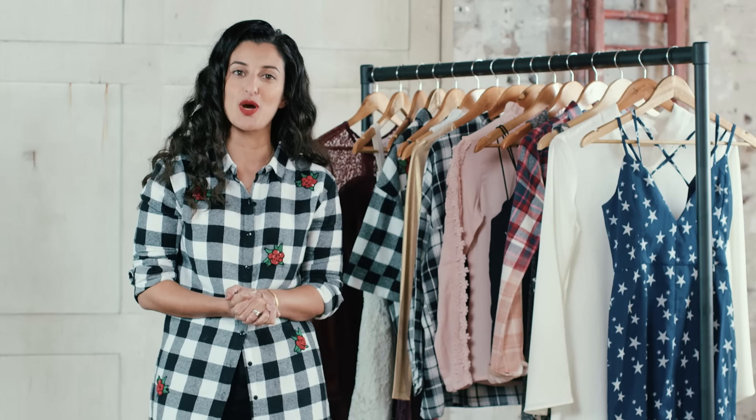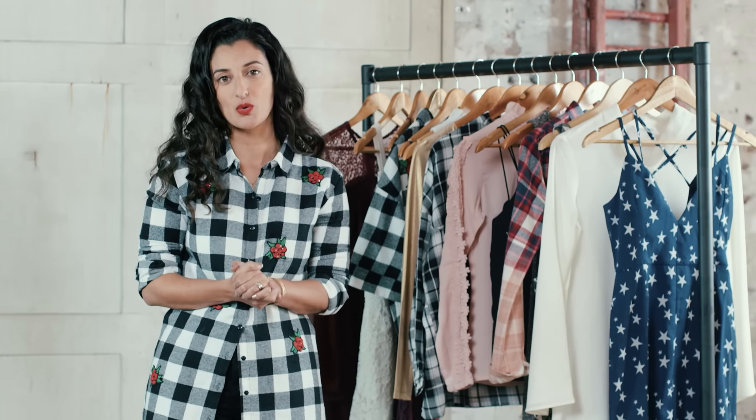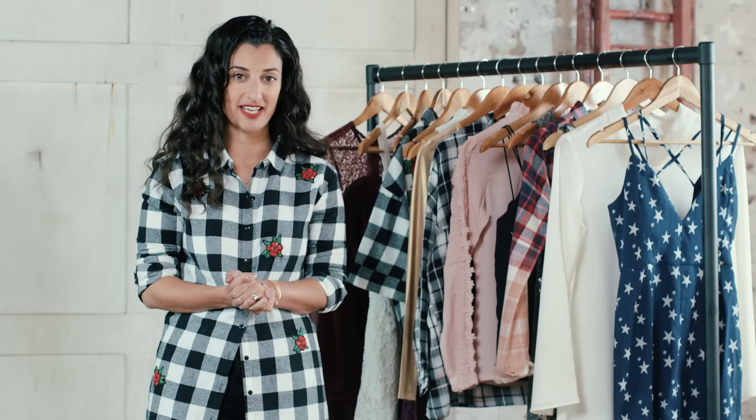Hi guys, my name is Malika Amoru. I'm the design director here at COOBS and today I'm going to be showing you our autumn collection which is called Dark Angel.